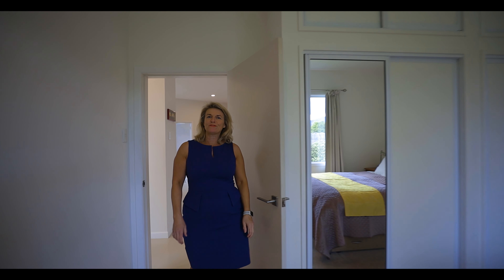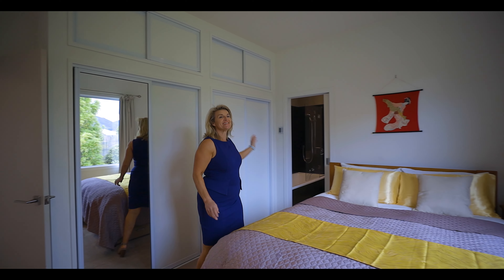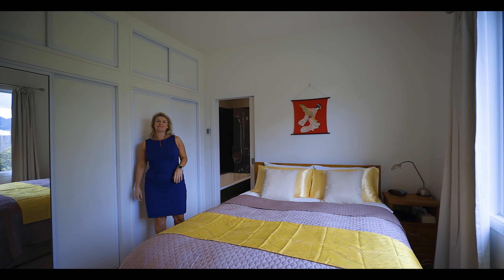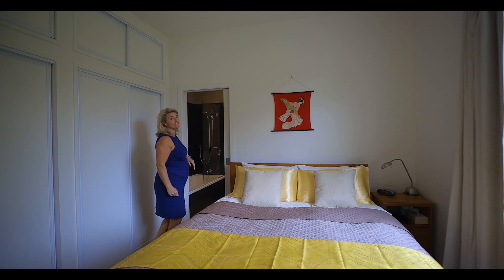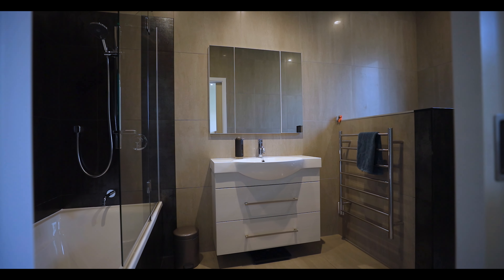It's beautifully presented with ample storage, amazing views, very restful out the picture window, and a hotel-style ensuite with underfloor heating.